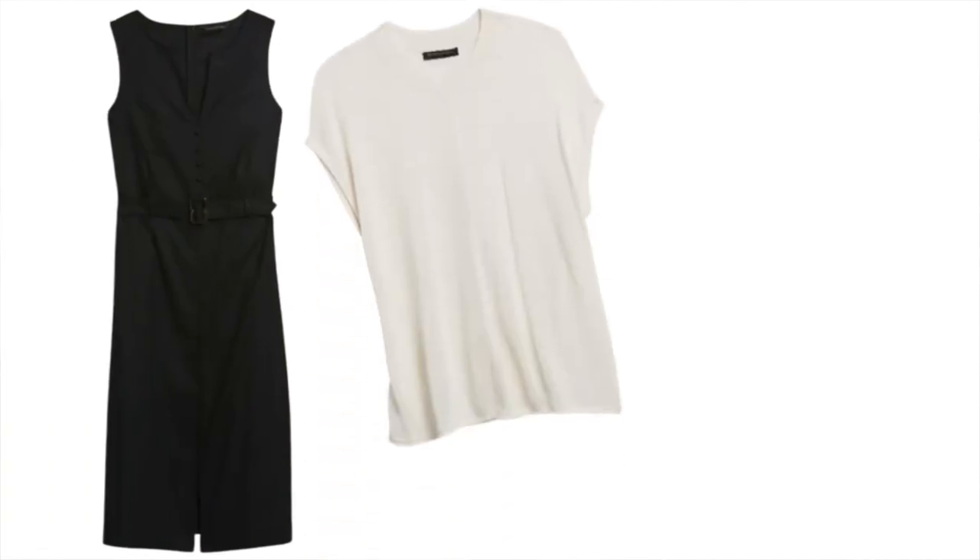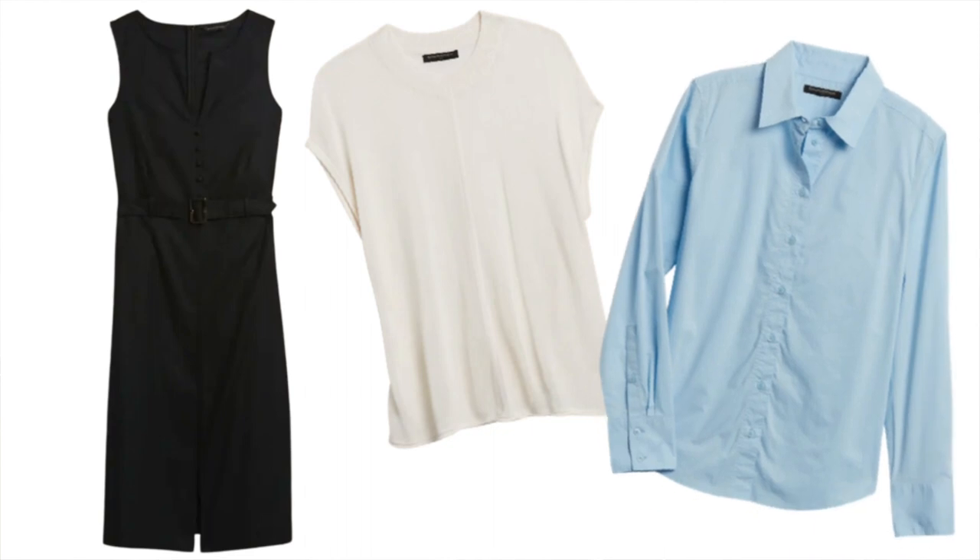Let's see what we can wear with the dress already! You can wear a sweater over it if it gets a little too cold. You can also wear it with a shirt — maybe knot the shirt at the front for a sexy look, or leave the shirt open so it is worn as a light jacket!